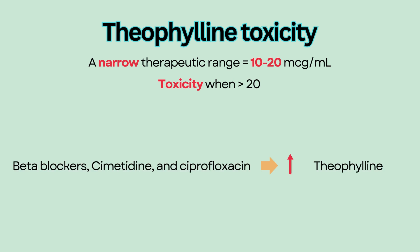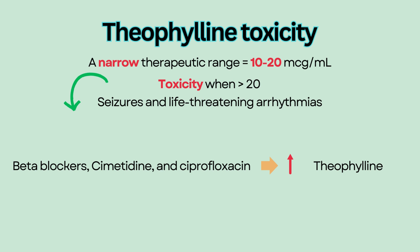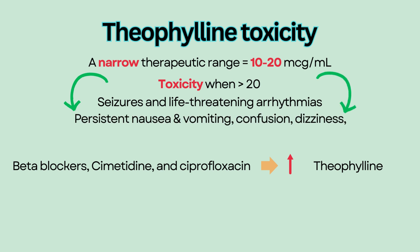Medications that increase theophylline levels include beta-blockers, ciprofloxacin, and cimetidine. Severe theophylline toxicity can cause seizures and life-threatening arrhythmias. Other signs and symptoms of toxicity include persistent nausea and vomiting, confusion, and dizziness.